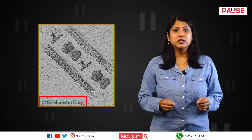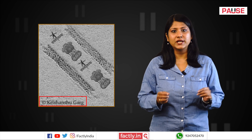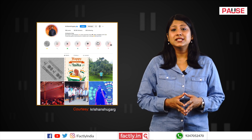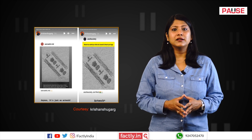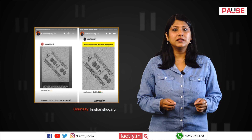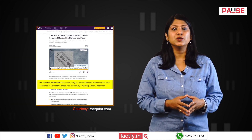A keyword search of the name Krishanshu Garg, which is visible at the bottom of the viral image, was performed to trace its origin. This led to an Instagram account with the same name. The account holder, Krishanshu Garg, provided clarity through Instagram stories that the viral image is a work of art. He had earlier told the Quint that he made this image using Photoshop.